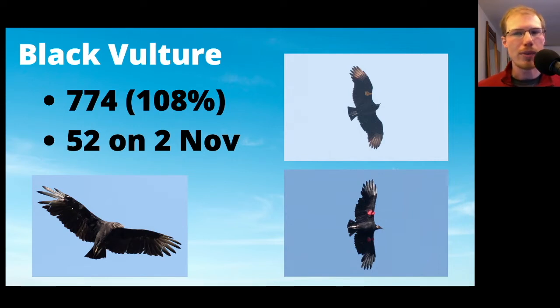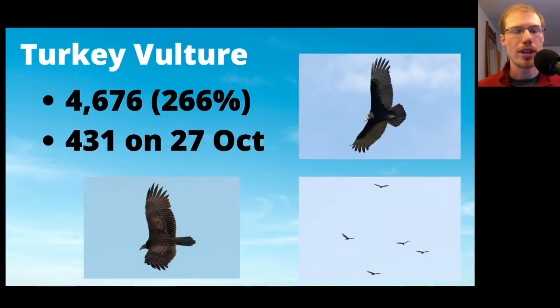The one with the red wing tags — I couldn't quite make out the numbers, but they come from a banding operation in West Virginia. For turkey vultures, we had 4,676, which was more than 250% of the average, so another high year for turkey vultures. The 2019 season was actually significantly higher than 2020, so the past few years we've had high numbers. The high count was 431 on October 27th.